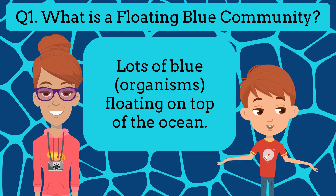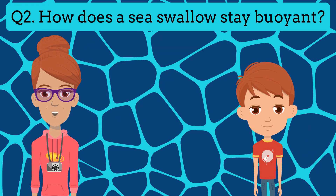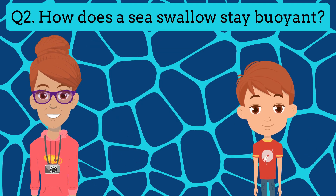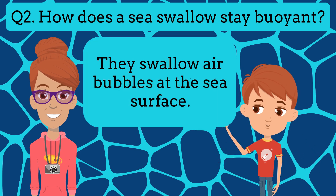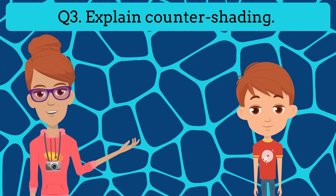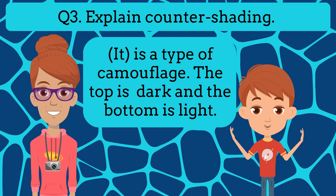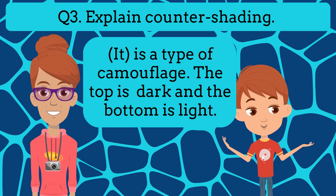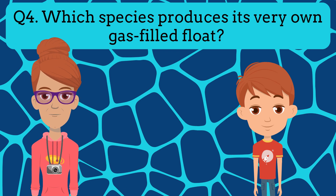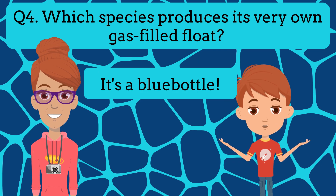There are lots of blue animals that can float on top of the ocean. Question two: How does a sea swallow stay buoyant? They swallow air bubbles at the sea surface. Question three: Explain counter-shading. They are a type of camouflage — the top is dark and the bottom is light. Question four: Which species produces its very own gas-filled float? It's a blue bottle.